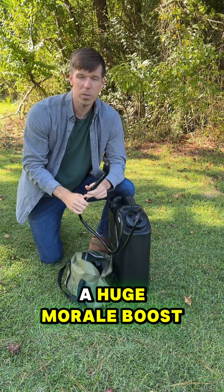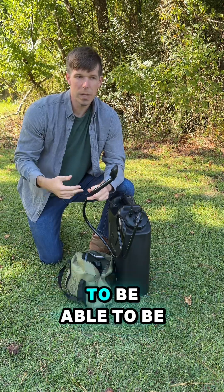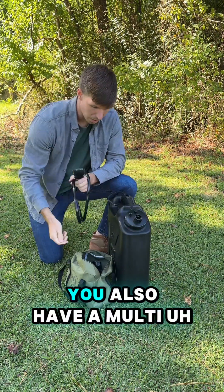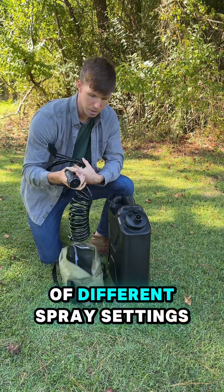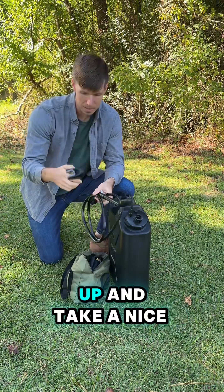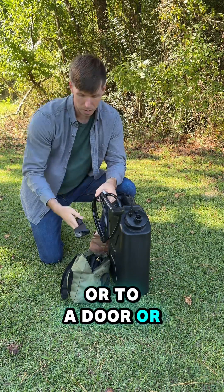That is such a huge morale boost. If you're stuck in an emergency situation, just one little thing can really get your mood into a good mindset to figure out what's going on and take care of yourself. And then of course you also have a multi-nozzle with a bunch of different spray settings, which is also very useful. The shower system comes with a suction cup so you can stand up and take a nice shower — you can attach it to your car window, a door, or any flat surface.